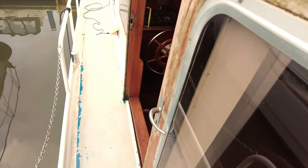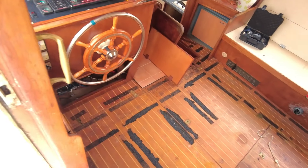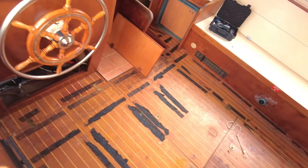Anyway, as you can see the outside is not too bad, but it could do with some deck paint and a bit of work just to brighten it up.